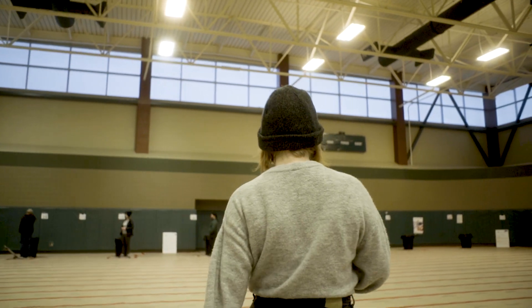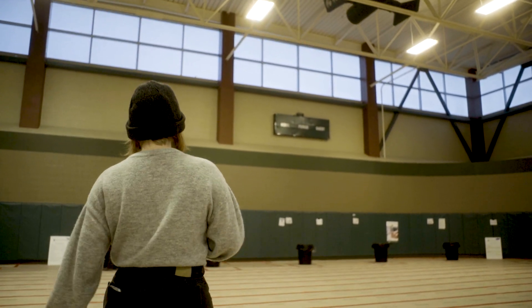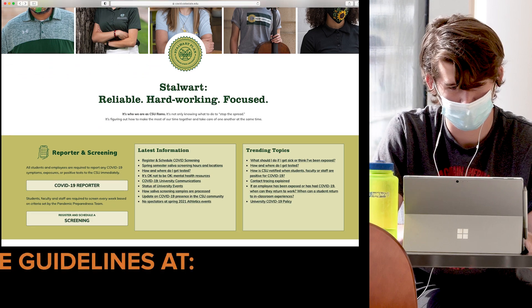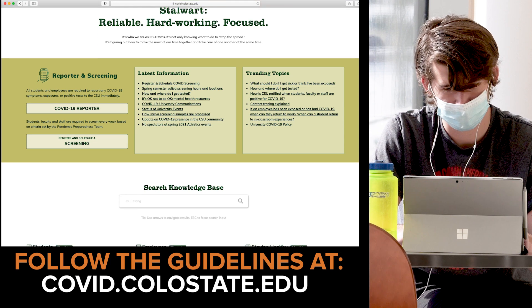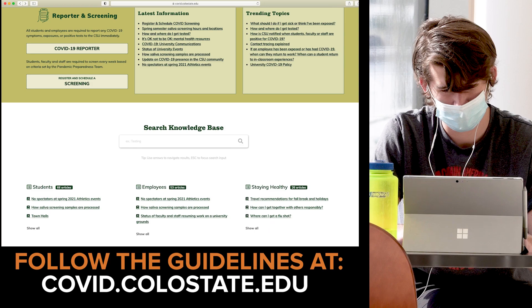For saliva screening to be most effective, submit your sample only if you do not have COVID-19 symptoms or a recent exposure. If you do have symptoms or a recent exposure, please follow the guidelines on covid.colostate.edu to complete the COVID-19 reporter and get connected to the CSU Public Health Office for additional information about a nasal swab test.